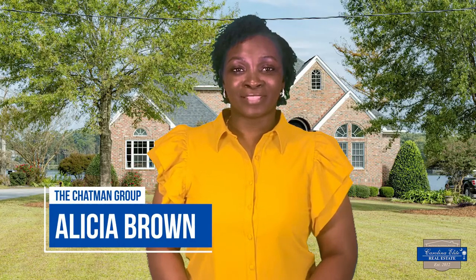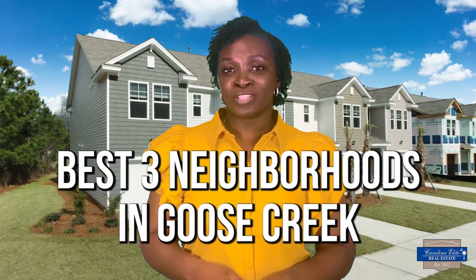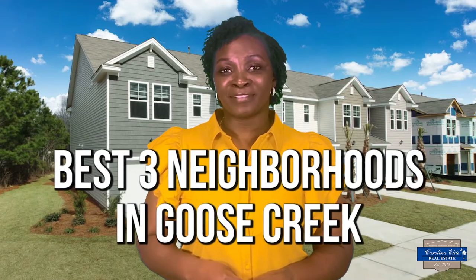Hi, I'm Alisha Brown with The Chapman Group with Carolina Elite Real Estate. Welcome to this episode of North Chuck Hookup, where we talk about everything Charleston Living. If you're into that, subscribe. In this episode, I'm going to walk you through the best three neighborhoods in Goose Creek — you may want to check it out, especially if you're thinking about living here.